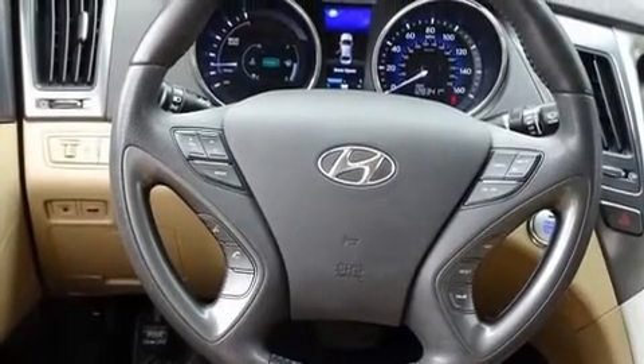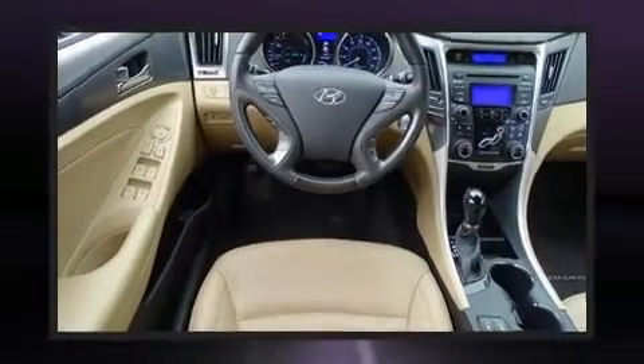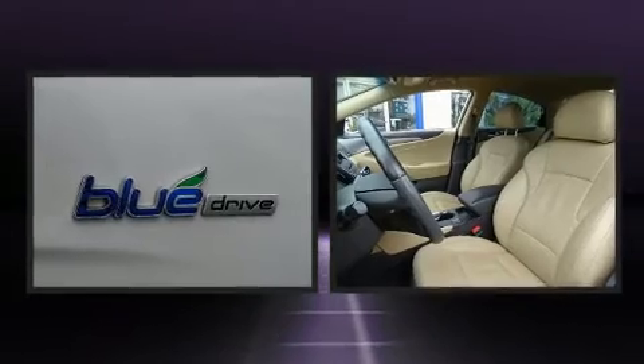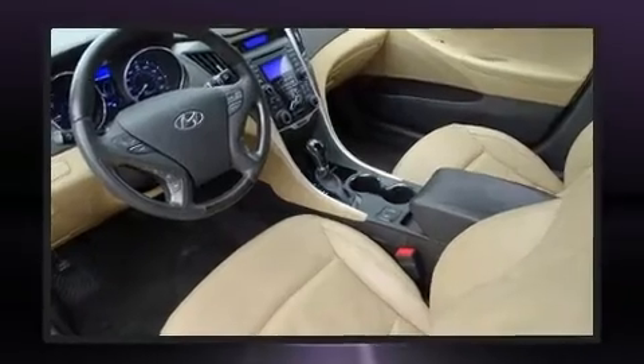It's equipped with tons of terrific amenities, but it won't break your budget. Such as remote keyless entry, delay off headlights, variably intermittent wipers, a leather steering wheel, an outside temperature display, and more.